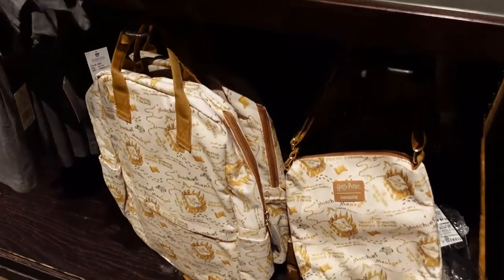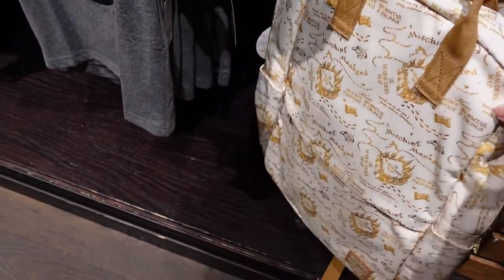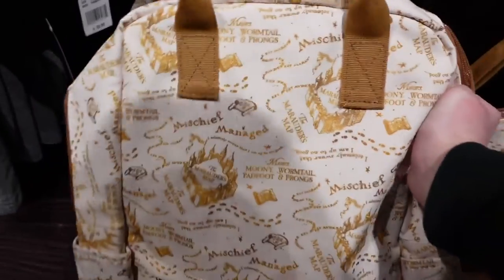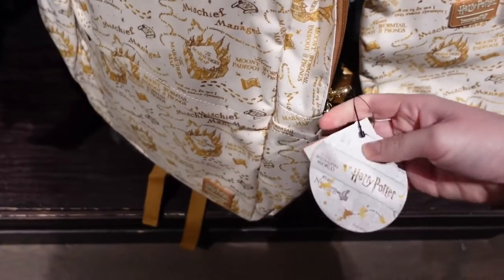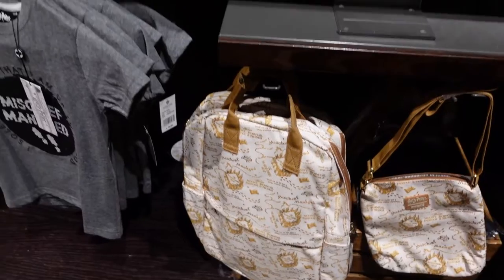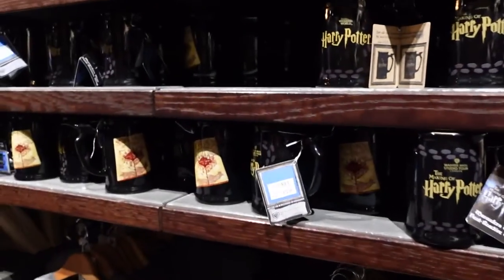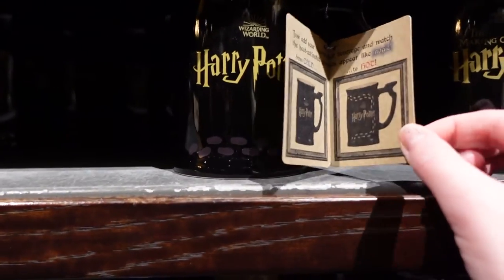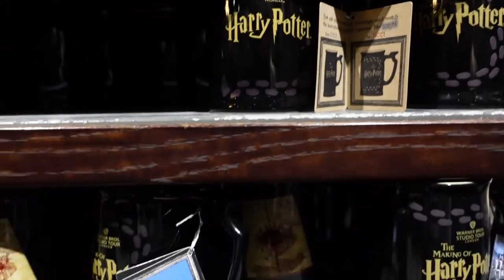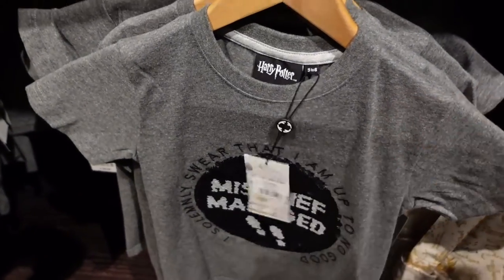They have this Loungefly shoulder bag of the Marauders Map — I don't see a tag anywhere on that though. And then there's a backpack — £50 for the Loungefly backpack. There's a Marauders Map stationery set, some Marauders Map mugs. Oh, it's like a heat-changing mug so it changes from hot to cold — that's clever. And this shirt has no price.